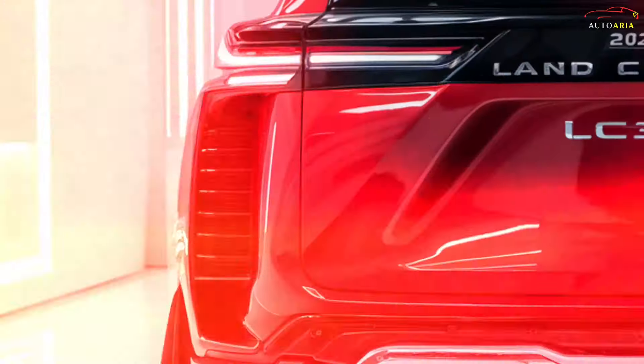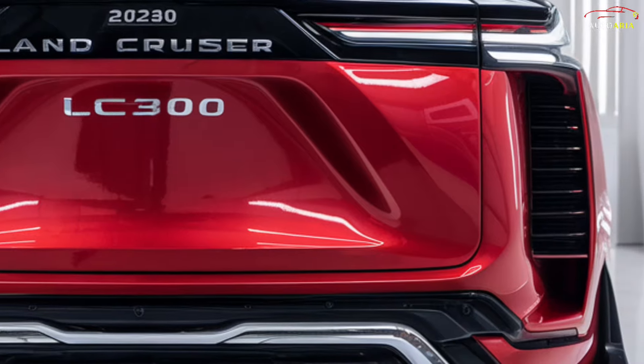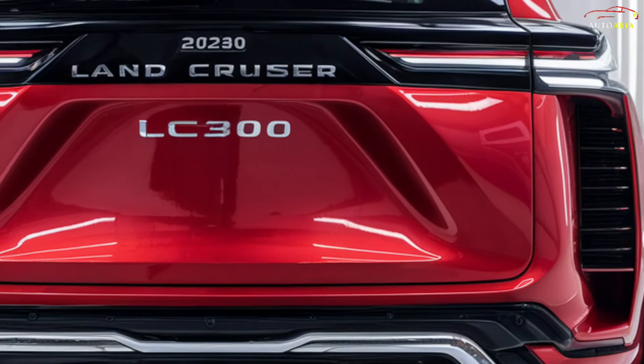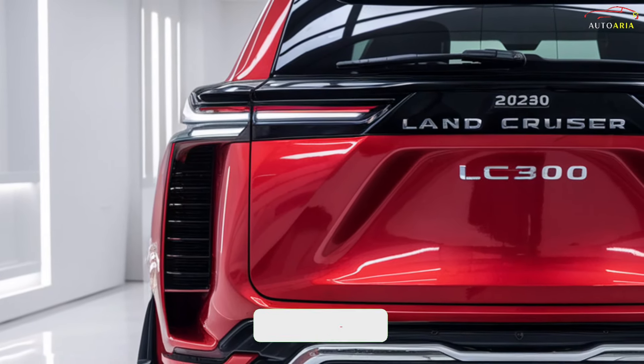The global release of the 2025 Land Cruiser LC300 is scheduled for late 2024. From this date, the vehicle will be available in various markets, with pre-orders likely to begin shortly before the official launch.